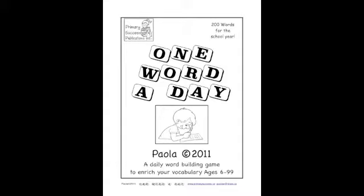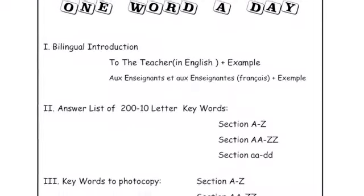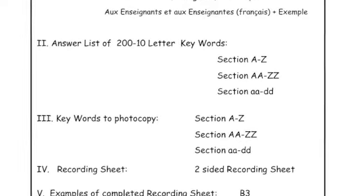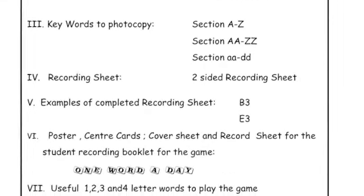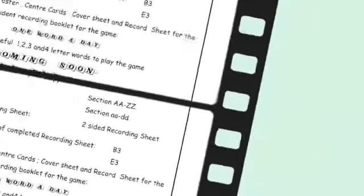The idea is to come up with as many words as you can of the different sizes. In one word a day, you get an introduction for your teacher, you get a list of actually 280 words, and then you get the answers, and then you get the words to photocopy. There are examples, there are center cards.